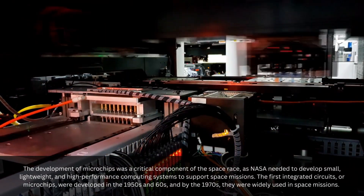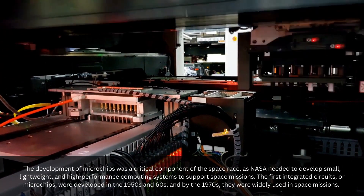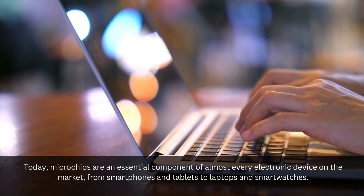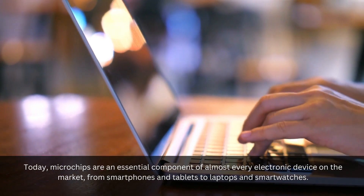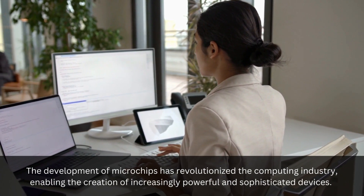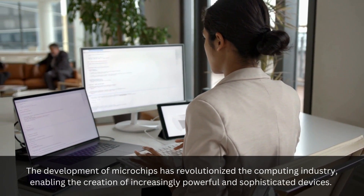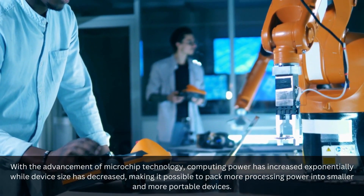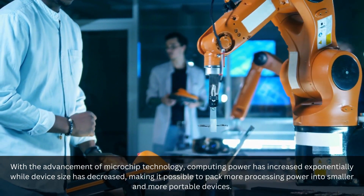The first integrated circuits, or microchips, were developed in the 1950s and 60s, and by the 1970s, they were widely used in space missions. Today, microchips are an essential component of almost every electronic device on the market, from smartphones and tablets to laptops and smartwatches. The development of microchips has revolutionized the computing industry, enabling the creation of increasingly powerful and sophisticated devices. With the advancement of microchip technology, computing power has increased exponentially while device size has decreased, making it possible to pack more processing power into smaller and more portable devices.